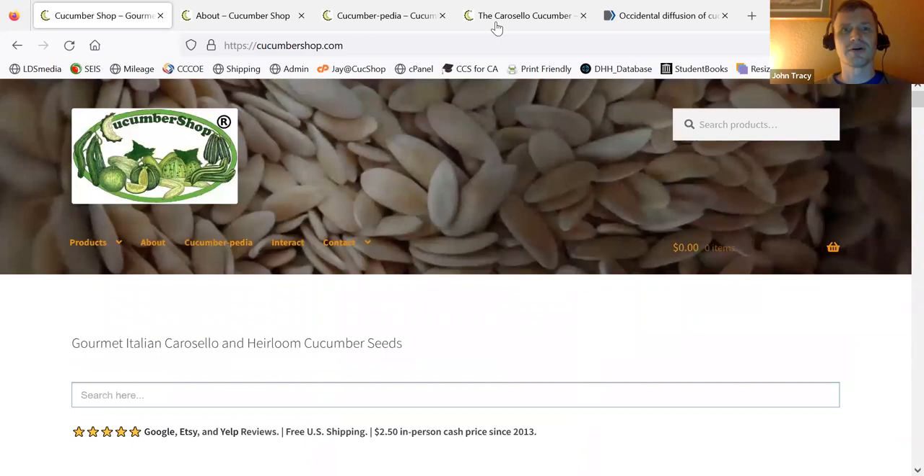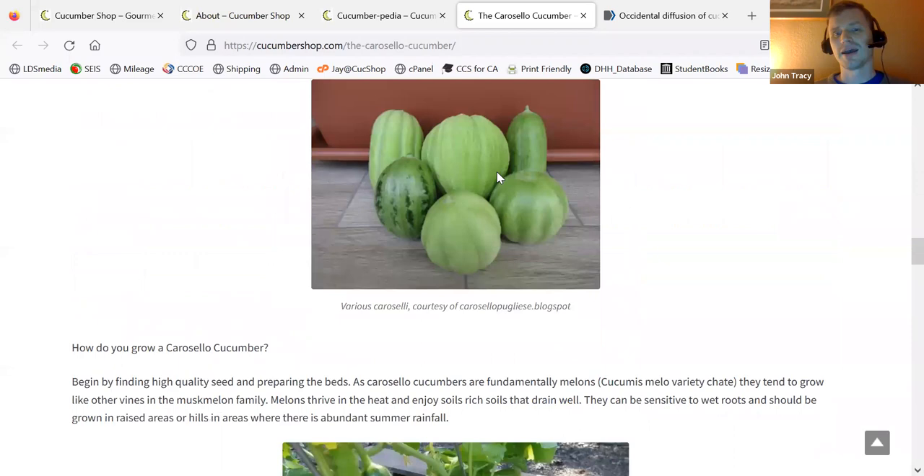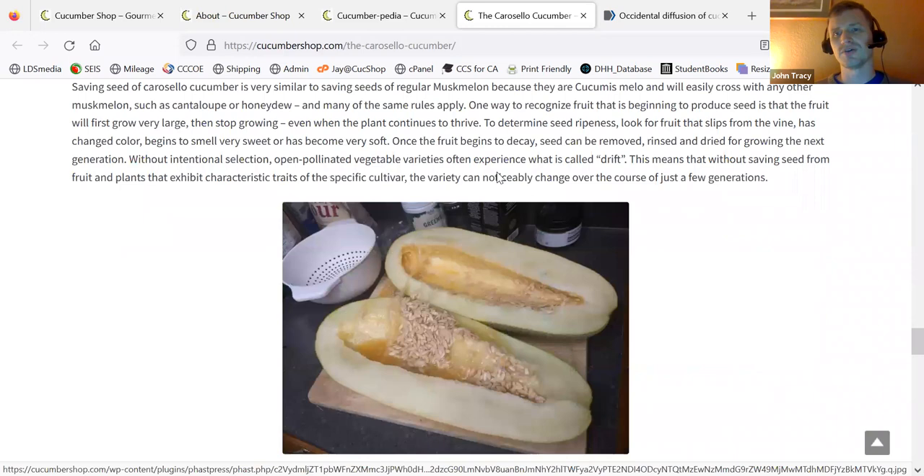That's kind of it about Cucumber Shop. Over here I have my About page, which I showed you a little bit of — I've got a lot more to that. I have my Cucumber Pedia, where I explain some different things. Here I'm explaining what carousel cucumbers are and where they're from, and I explain some other things the best that I can based on what I'm able to do.